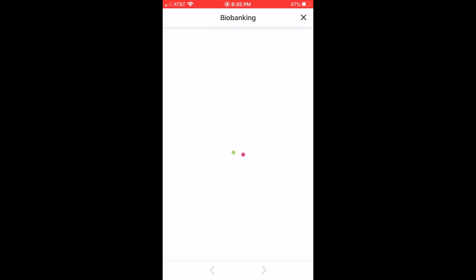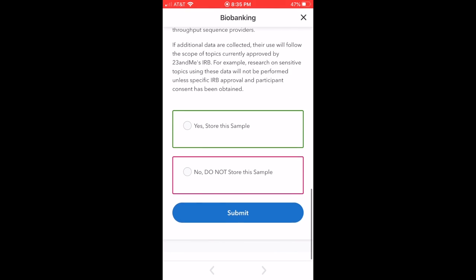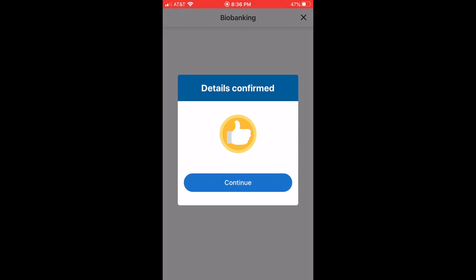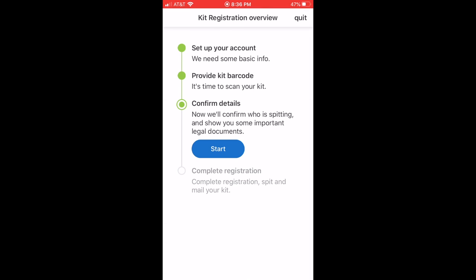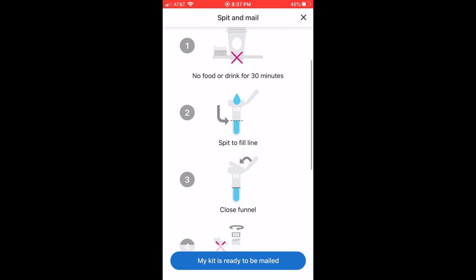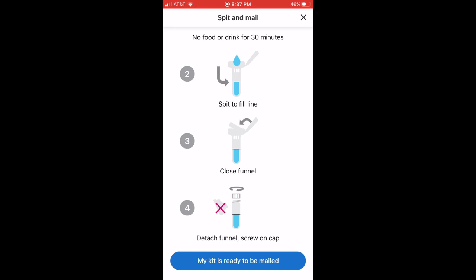Once you've finished reading through all of those forms, it will tell you that the details are confirmed and you click Continue. Now it's time to start spitting and then mail your kit.